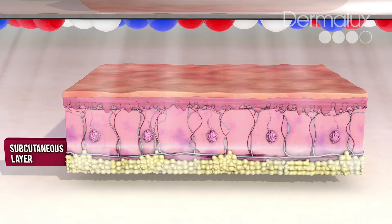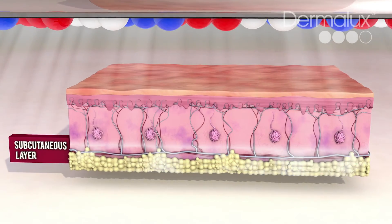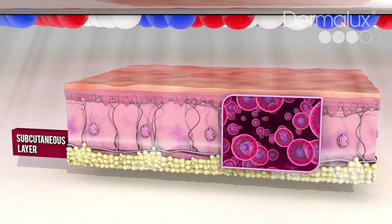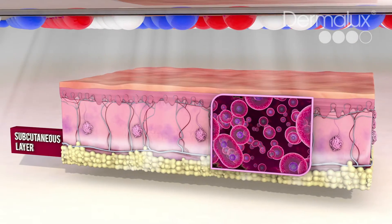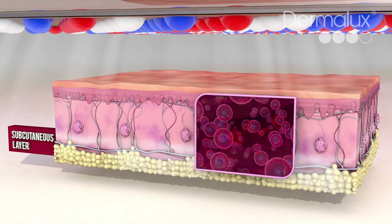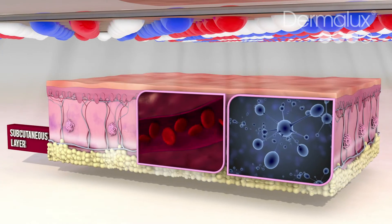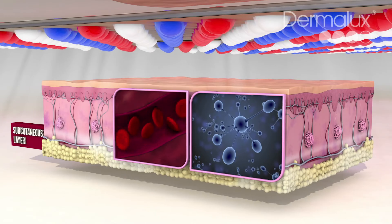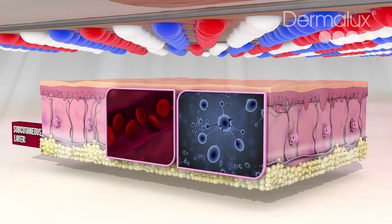Regenerating near-infrared light is absorbed in the skin's deepest layers and stimulates cellular activity with advanced rejuvenation benefits. Increased blood circulation brings vital oxygen and nutrients to accelerate repair, calm irritation and build strength for sensitive skin conditions.